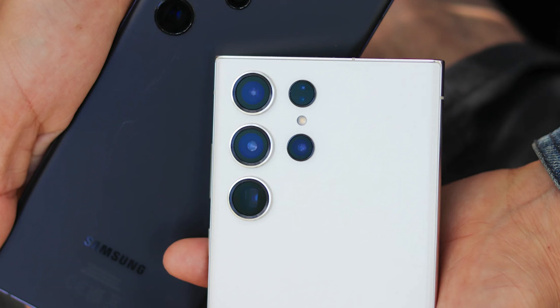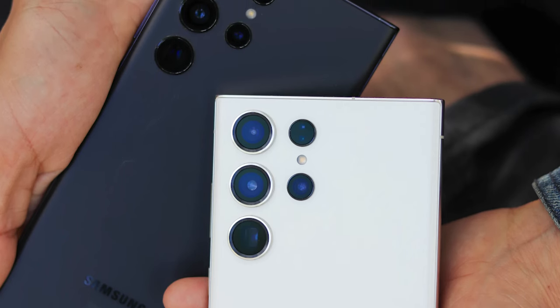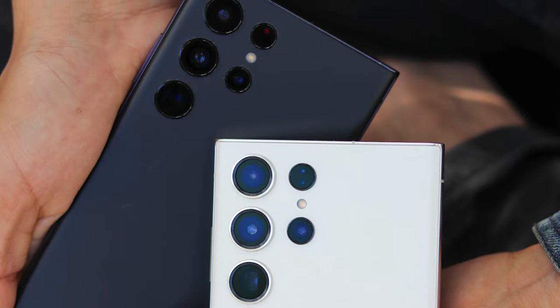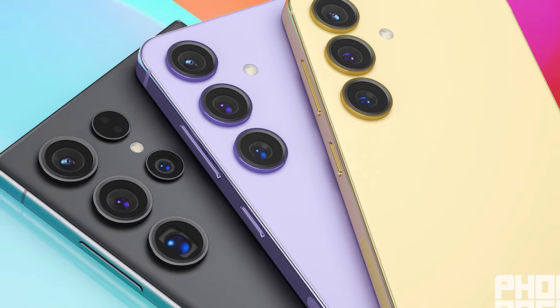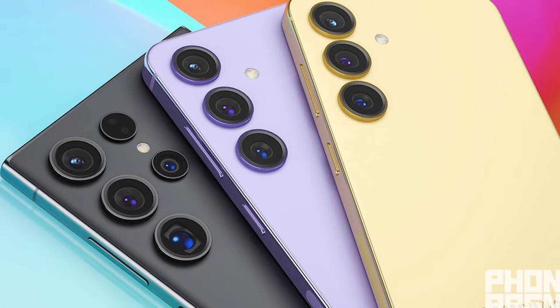RAM-wise, the base Galaxy S24 may support 8GB, while the Plus and Ultra could offer 12GB. This is an improvement from the Galaxy S23 series, where all models came with 8GB by default, except for the Galaxy S23 Ultra with a 12GB option. Expect larger batteries in the Galaxy S24 and S24 Plus, with charging speeds seemingly unchanged, but the added capacity should positively impact battery life.